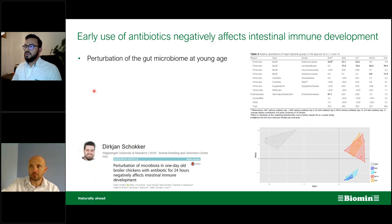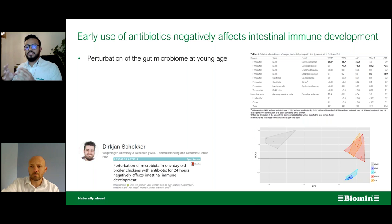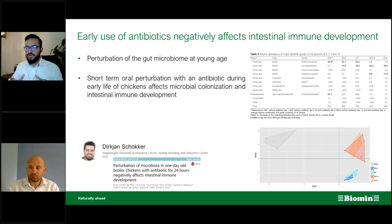The conclusion was that perturbation of the microbiome at young age affects the crosstalk between intestinal bacteria and host cells. Short-term oral perturbation with an antibiotic during early life affects microbial colonization and intestinal immunodevelopment — and these processes are delayed by up to two weeks. So using medicated feed effectively sets back two weeks of early immunodevelopment. Early colonization of the gut by microbiota is an important driver of immunodevelopment and immunoprogramming.